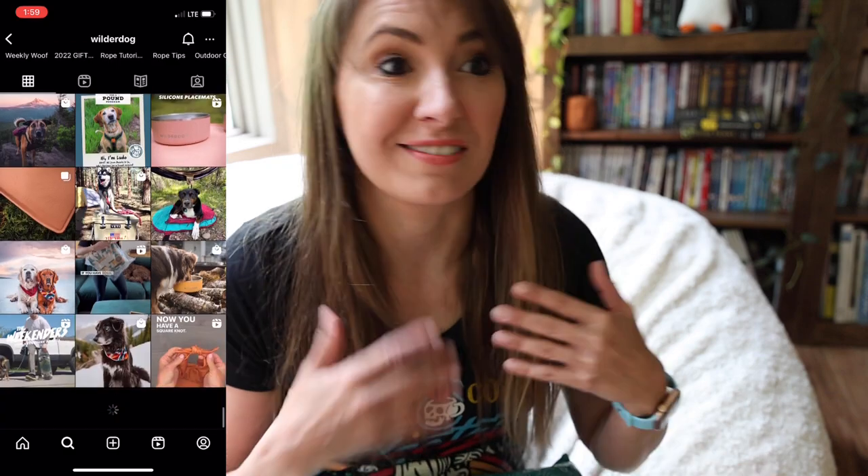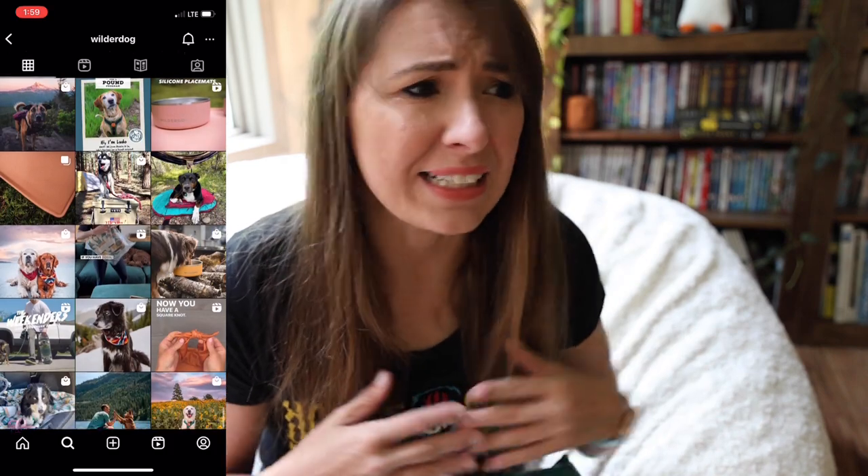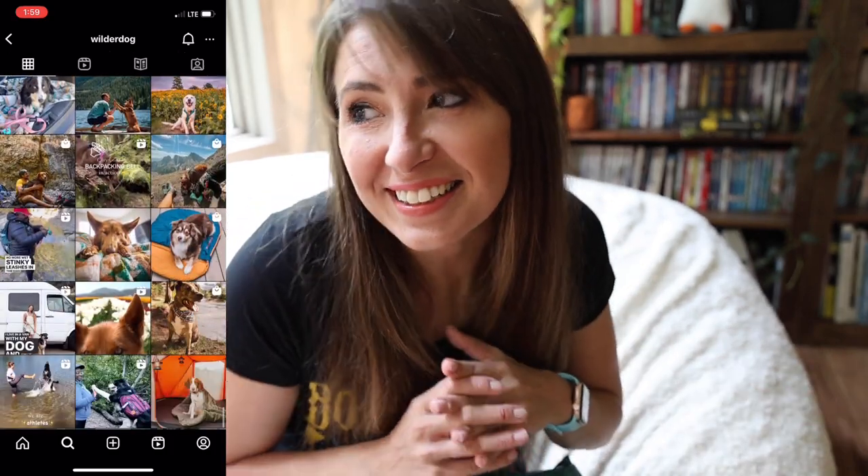I've seen Wilder Dog on Instagram for quite a while — I followed them. They kind of came up as an ad, caught my eye, so their marketing worked. They had a sale so I thought I would place an order. For the outdoorsy person who likes to take their dog along, they sell a lot of leashes, collars, bandanas, little backpacks — all sorts of things you'd need for camping or hiking. I'd like to get a collar or leash from there because they're beautiful, but Conan doesn't need a new collar at the moment. There were some other pieces I wanted, so let's just check it out.